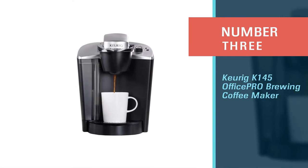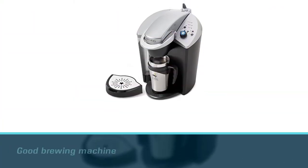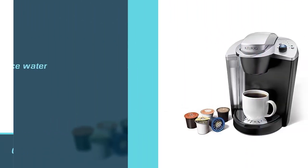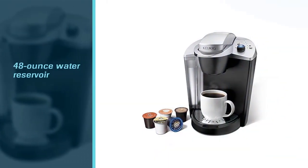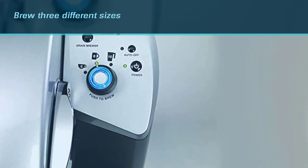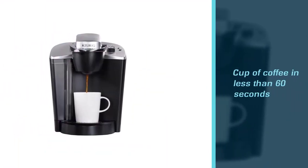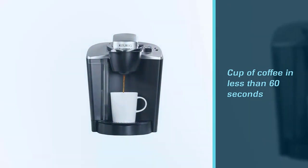Number three: the Keurig K145 Office Pro brewing coffee maker. The Keurig K145 Office Pro is a good brewing machine for a smaller-sized office. Its 48-ounce water reservoir can brew three different sizes — 6-ounce, 8-ounce, or 10-ounce cups. People can adjust the size according to their energy level, and the K145 brews a cup of coffee in less than 60 seconds.